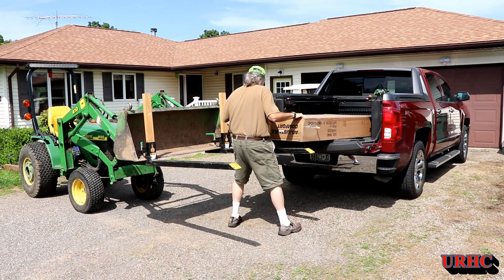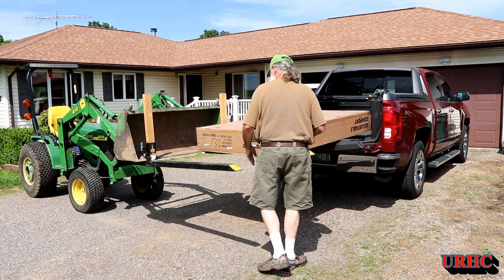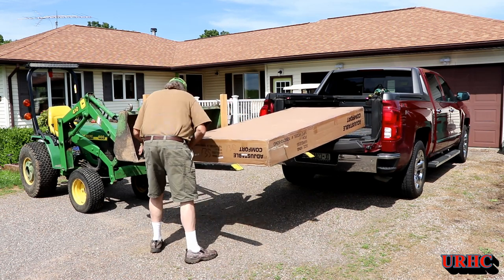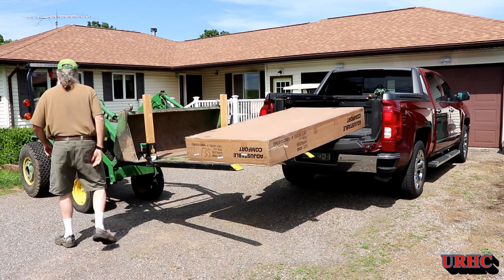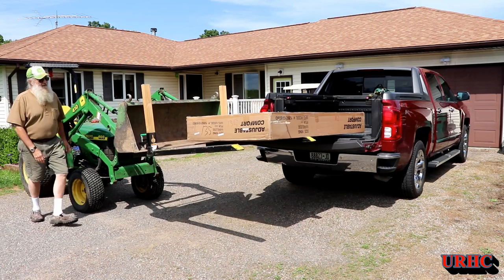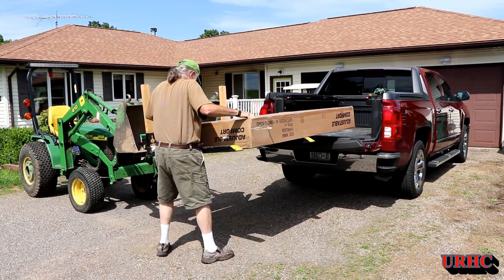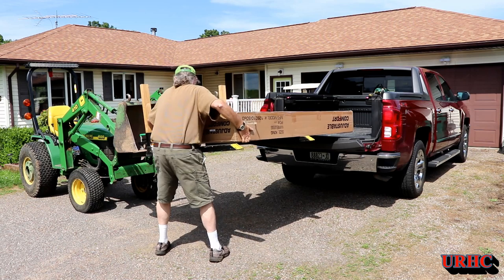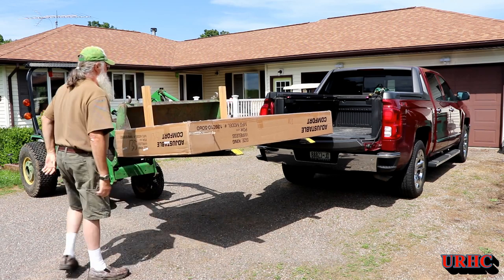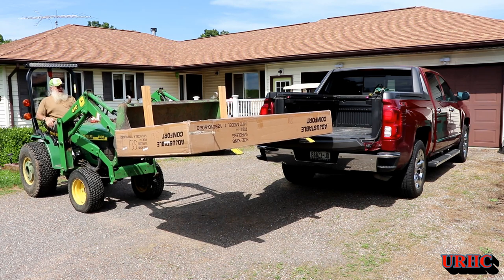I wound up getting it for $550 — it's a Classic Brands adjustable base. The ones in the furniture store looked just like this one, so that was probably the same brand. I bought it on Walmart.com and did ship-to-store because shipping was free that way. It was a great experience — they had it at the store three days later. The box is almost 200 pounds; the bed itself is about 185 pounds, so it is a fairly heavy unit.